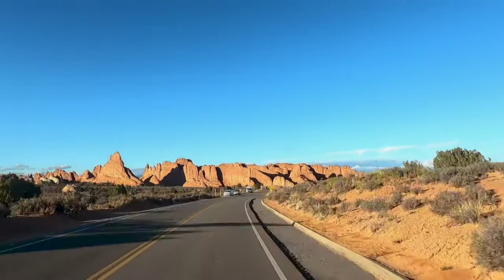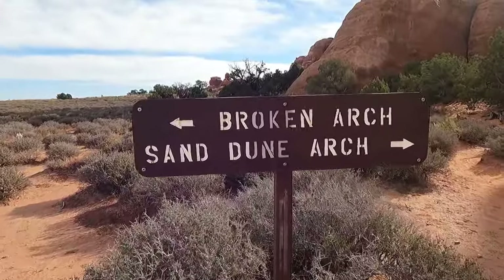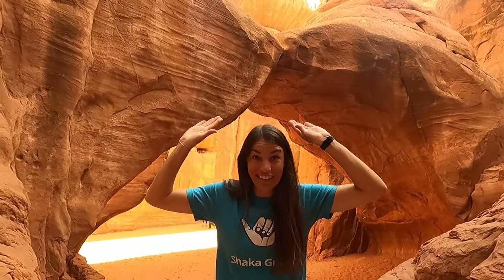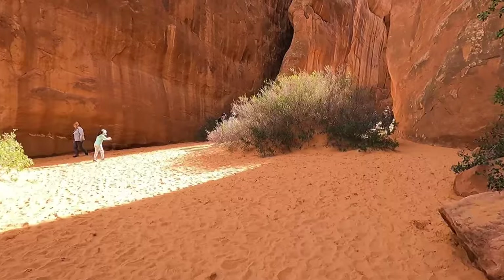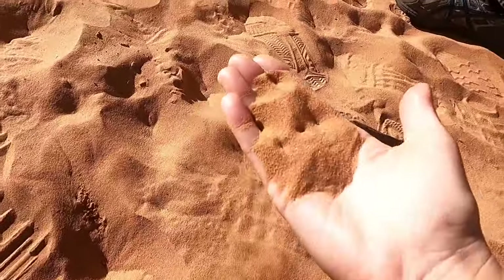We're heading to Sand Dune Arch, and the cool thing is you stop here and you can actually do two different arches — one's about one mile, one's kind of just around the corner. We're here at the Sand Dune Arch, which is in this deep slot canyon, and it's just sand everywhere — really fine sandstone sand. Look at this, this is crazy!